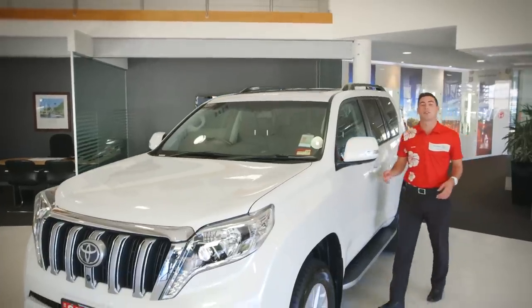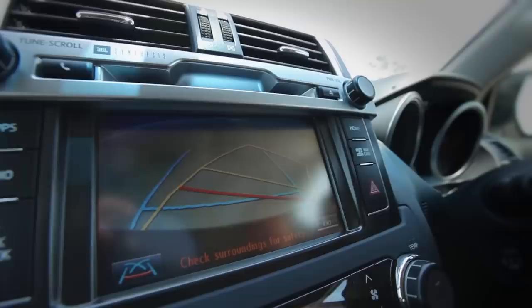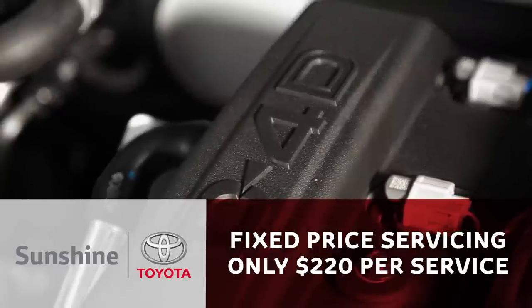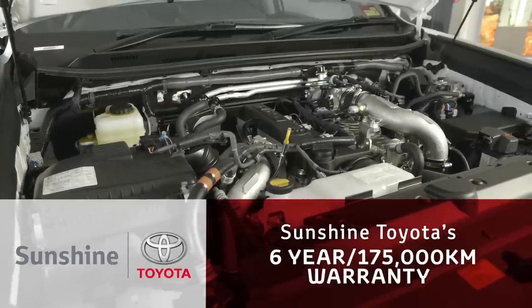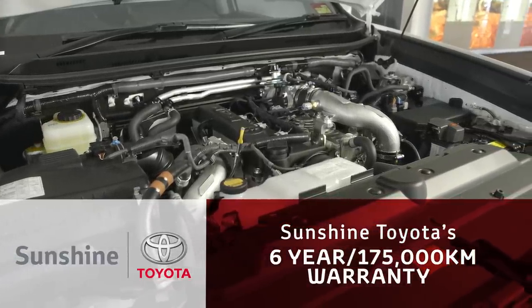The Kakadu continues with four exterior cameras: one located on the bonnet, one located at the rear, and two side cameras underneath the wing mirrors. With fixed price servicing at $220 for the first three years or 60,000 kilometres, and Sunshine Toyota's warranty of six years or 175,000 kilometres, it gives you total peace of mind with your new Prado.